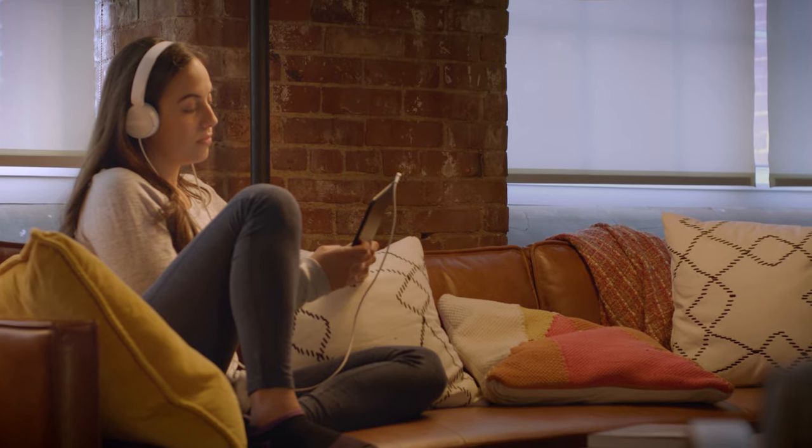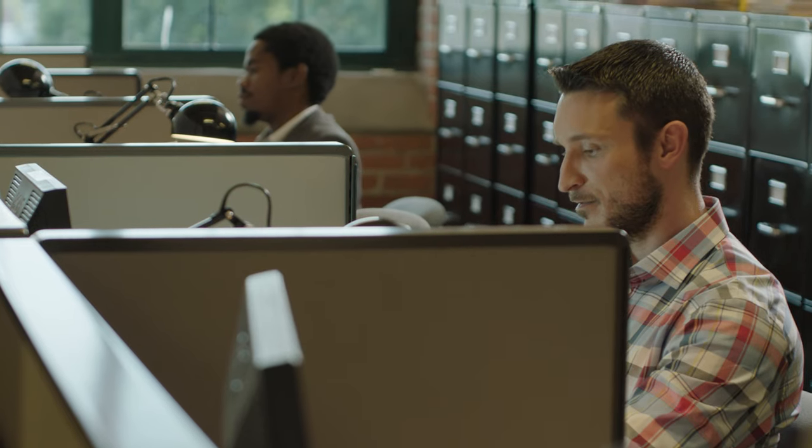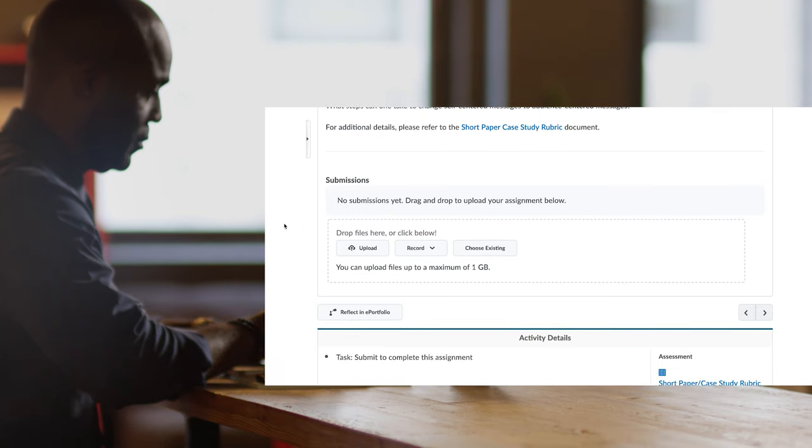Occasionally, you'll have a larger assignment, like a paper or a group project. The online submission tool makes it easy to submit your work. When you're ready, you can upload or drag and drop a file into the submission area.